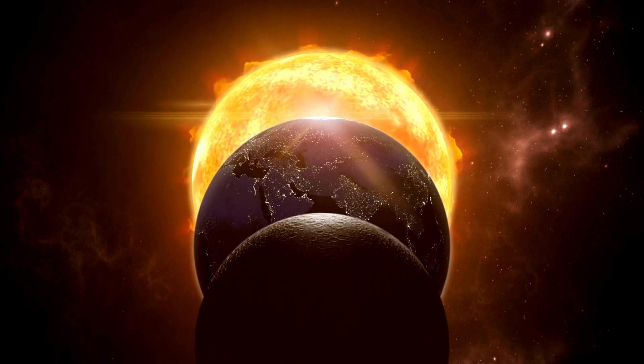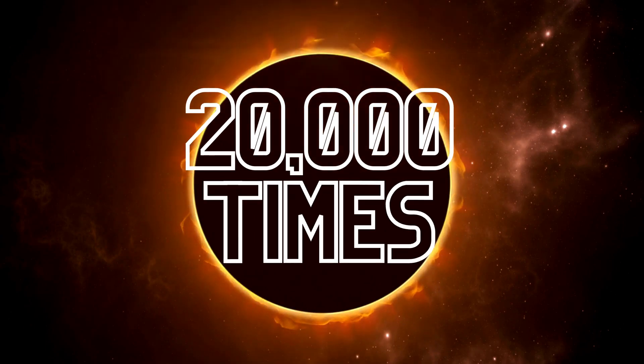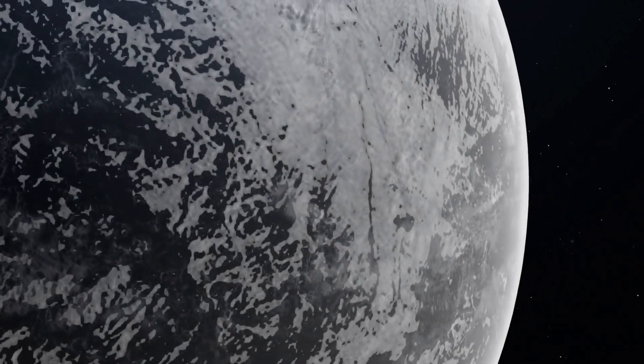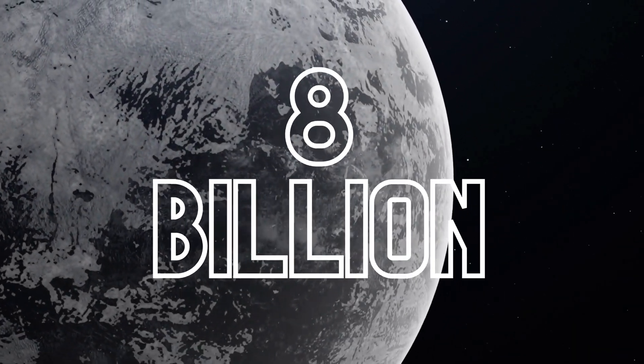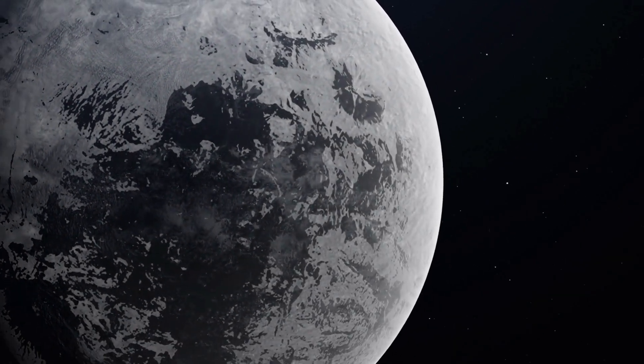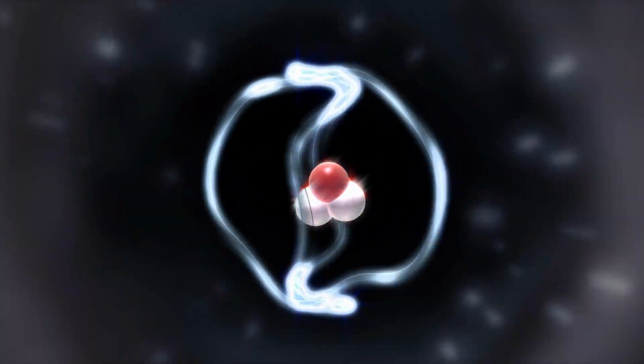Eventually, the sun will shrink to around the same size as Earth, but it will weigh 20,000 times more, becoming a white dwarf. This will happen in almost another 8 billion years, when it will have depleted its supply of nuclear fuel. The built-up helium in the core will become unstable and collapse under its own weight.